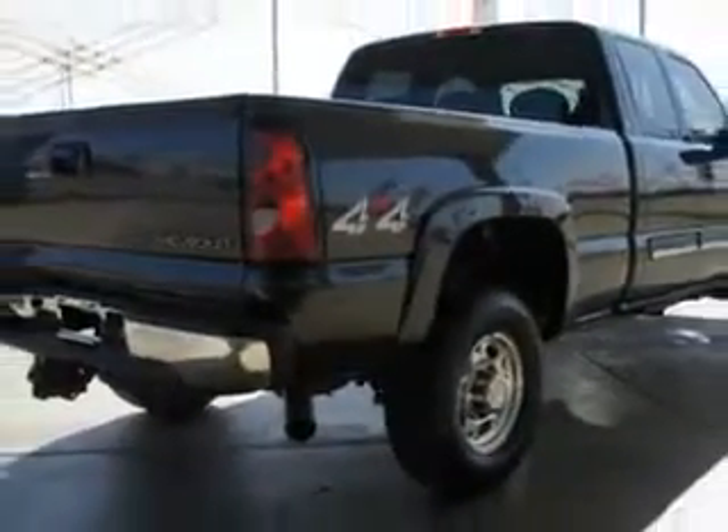Imagine driving this dark gray metallic 2005 Chevrolet Silverado 2500 HD LS, equipped with an eight-cylinder engine and automatic transmission.